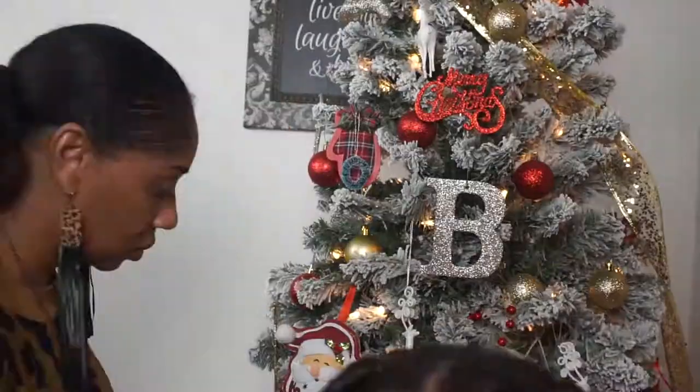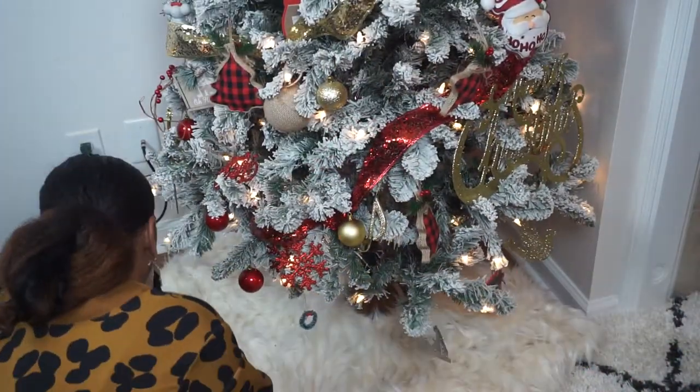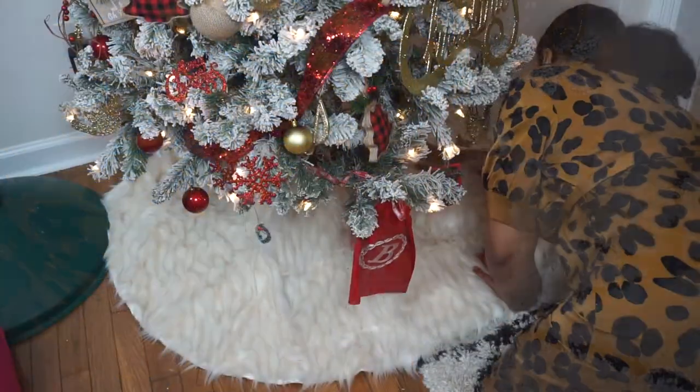Just adding some ribbon to embellish the tree and complete it. I love this tree skirt — I got it at Big Lots. I knew it was going to just complete my look. The link is in the description as well.